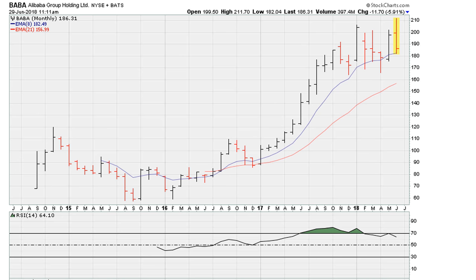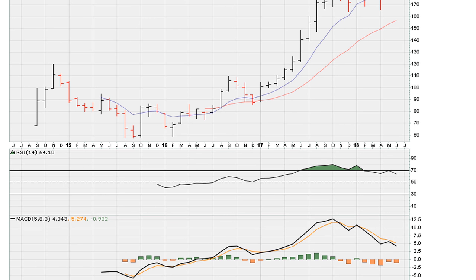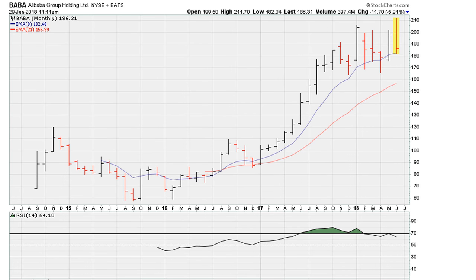We can also see on the RSI that there is what looks to be the formation of a primary trend line break. Connecting the previous lows, if we go ahead and break as we are doing here, the more we break this line, that's a primary trend line break. This is suggesting that the next major trend for those with a long-term view is for Alibaba to move lower.